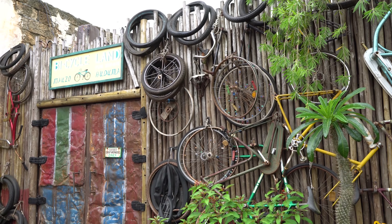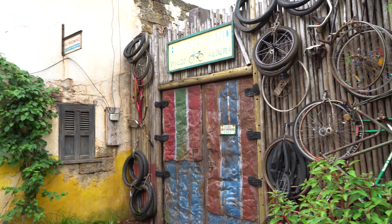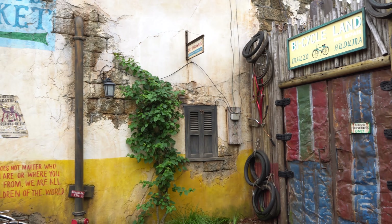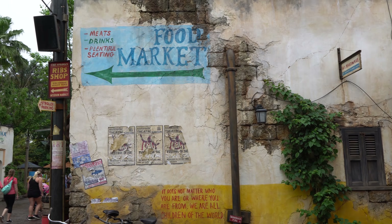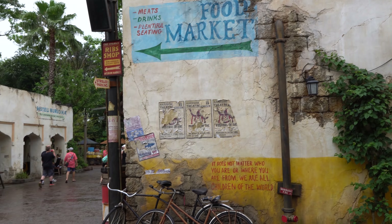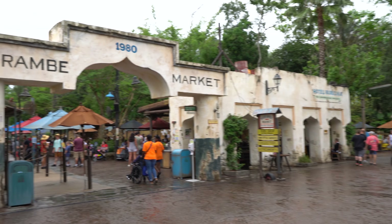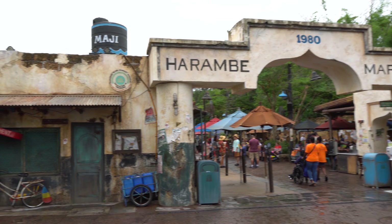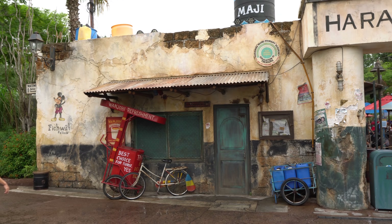This little bicycle lane area is so cool — it looks like something that would be a Route 66 attraction or something, except it's in Africa. We'll take a look at the food market over here, and again, just a lot of great detail. There's even Mickey Mouse on the side of the building there — so cool.